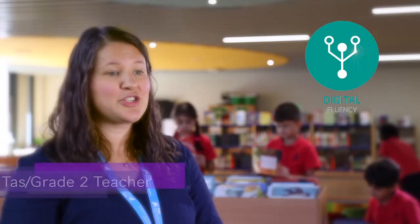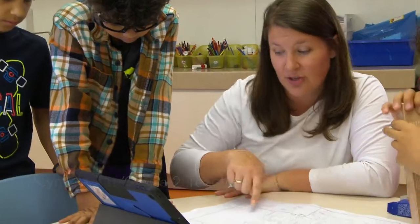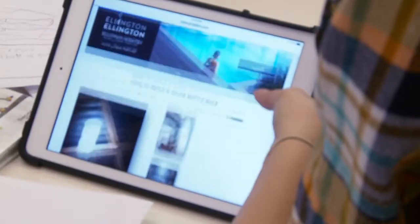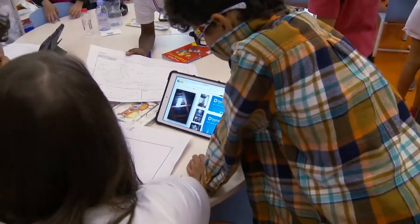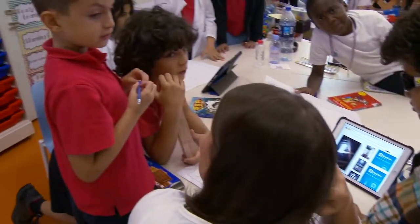Students built their digital fluency knowledge as they used tools such as interactive screens and their personal iPads to learn more about Earth's environmental issues. These technological tools help students really dig deeper into these global issues and make connections to the world around them.